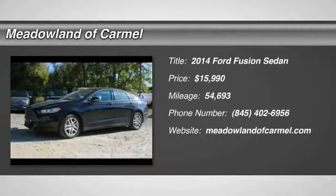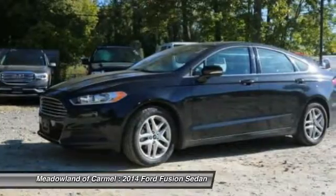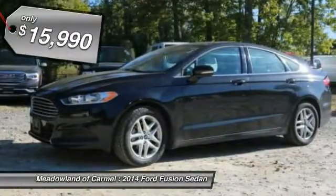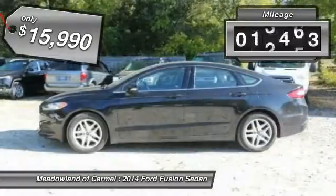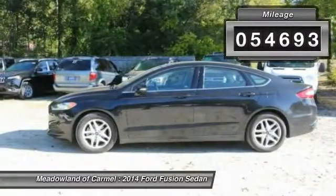The 2014 Ford Fusion. You can have both impressive power and great economy in a Fusion, and it is priced below $20,000. This vehicle has less than 55,000 miles.